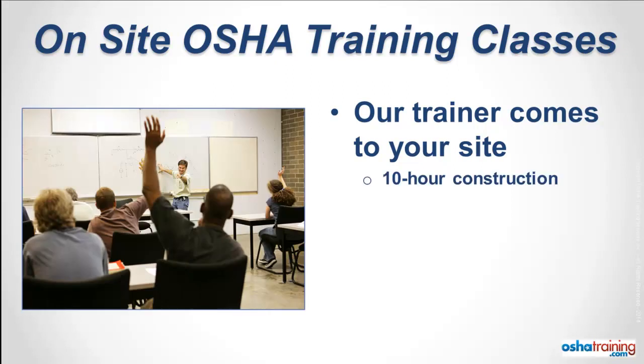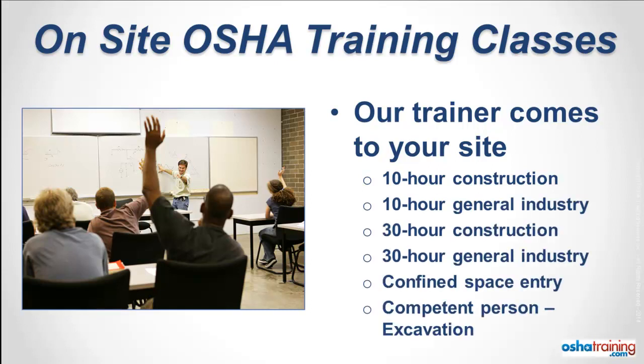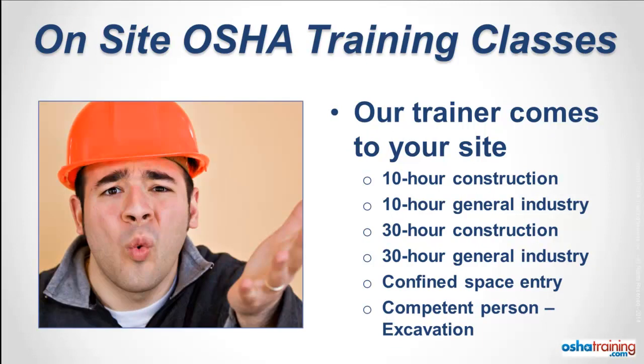Maybe you need to complete the OSHA 10-hour course before you can get onto a construction site, or perhaps you need to take one of the many other OSHA training courses that we teach at your site. Just visit our website to request a proposal to have us come train your group.